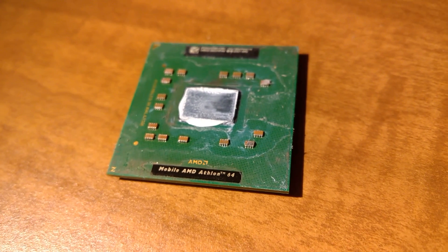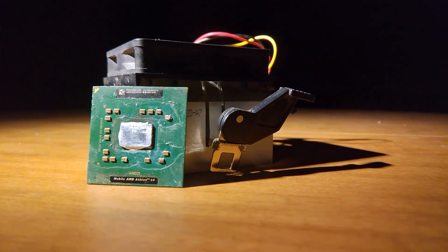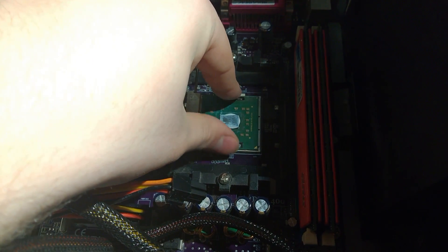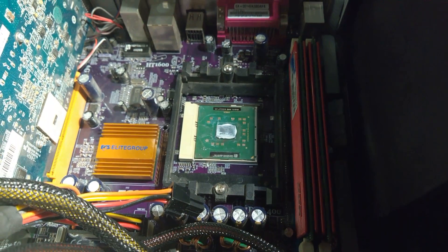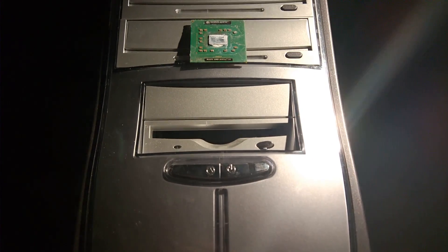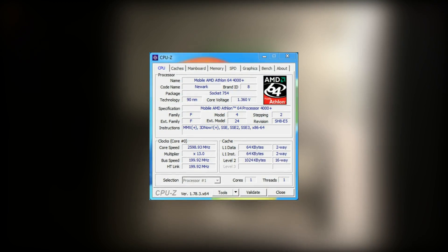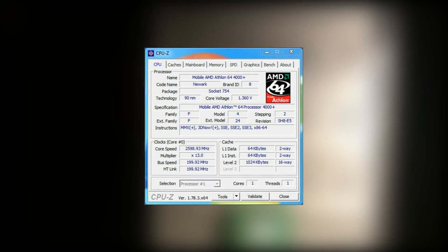The first thing to notice about this CPU is a lack of heat spreader — that's because this is a laptop CPU. When the Mobile Athlon 64 4000 Plus was released in August of 2005, AMD was already manufacturing dual-core CPUs for Socket 939, the socket released immediately after 754. AMD stuck with the latter socket for their mobile lineup though, which is why this CPU, with its 90nm newer core, takes the crown for the fastest Socket 754 CPU.